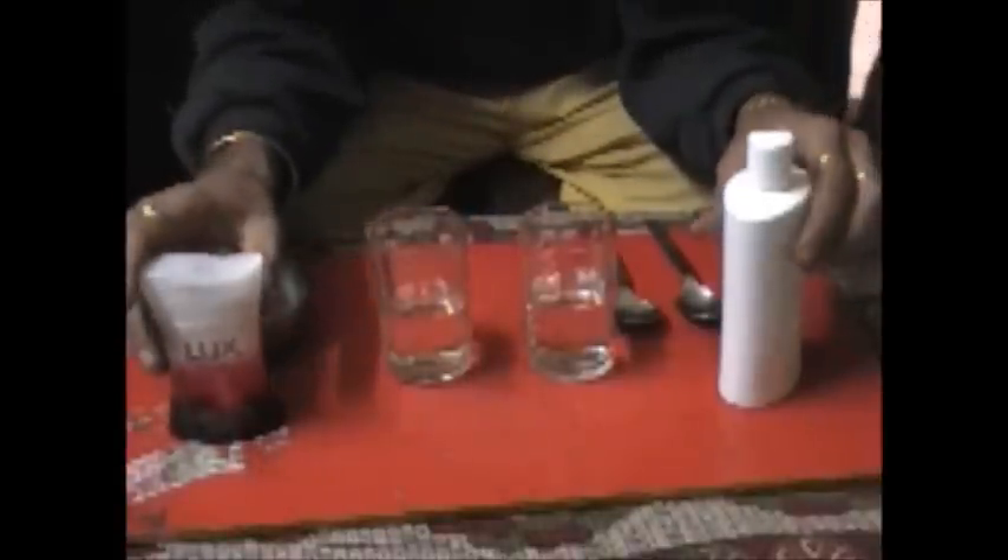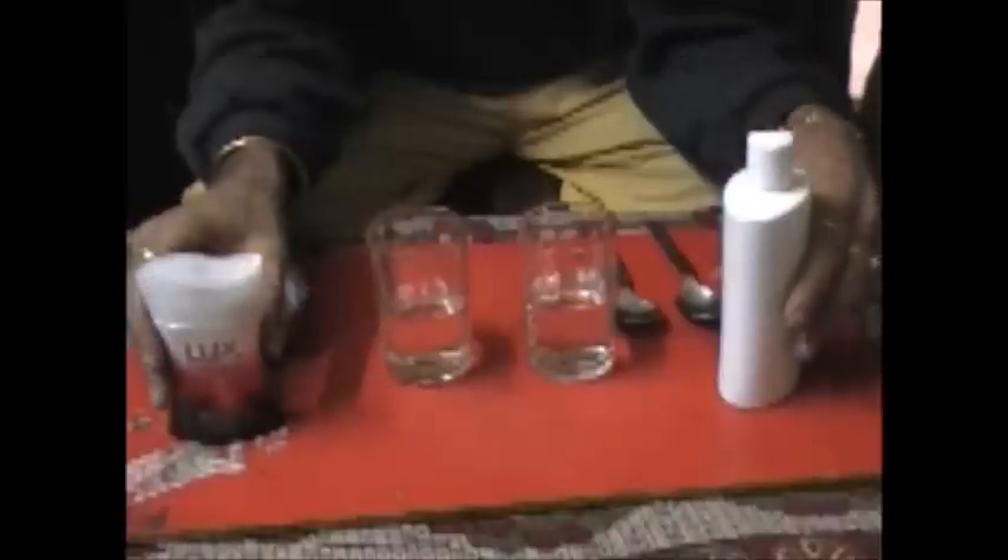Hi guys, I will be showing you the difference between the body shampoos which are available in the market and Amway body shampoo which is made of glycerin and honey. G&H body shampoo.